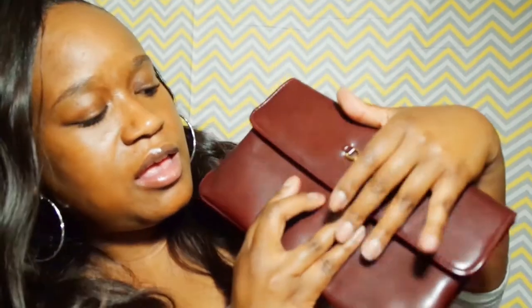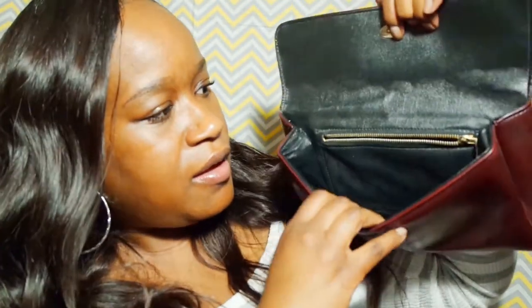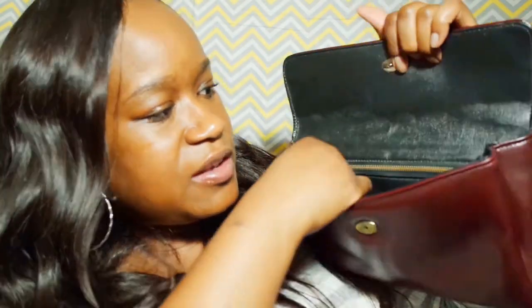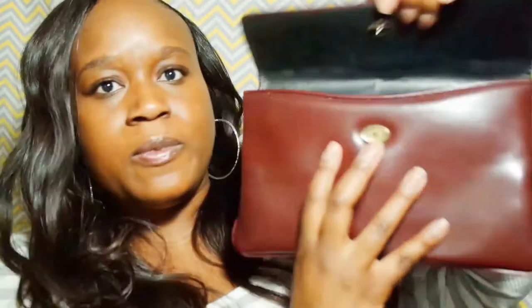This is not a brand name clutch but it's very vintage and I like it. It just has this gold emblem on it and it is burgundy. It has a regular little compartment for change and it's very vintage. I paid a dollar for that.